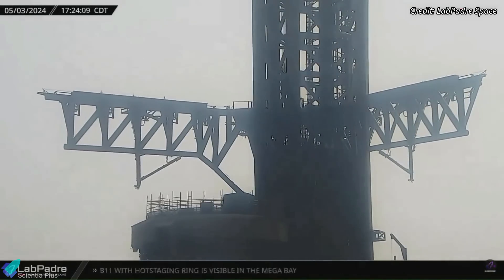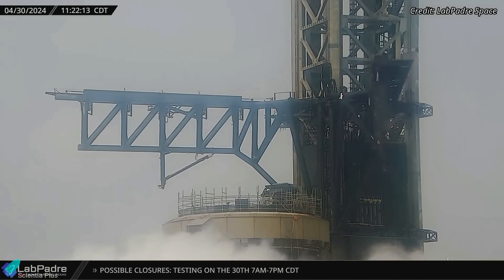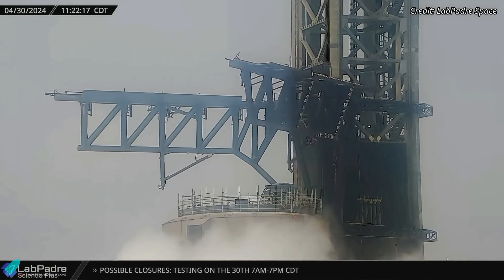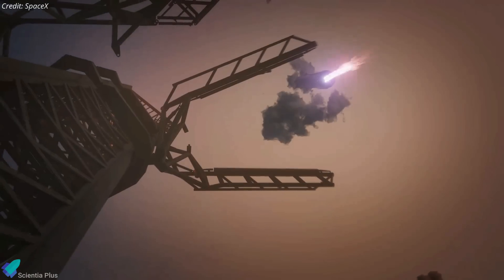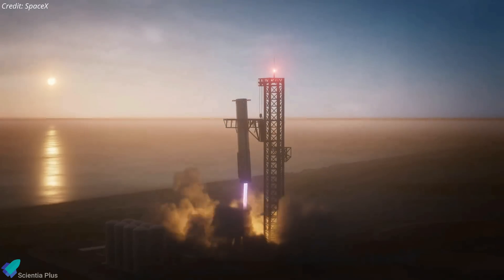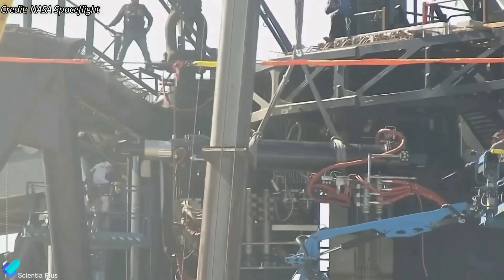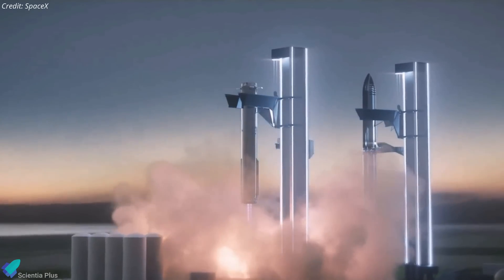The launch tower's rocket catching and stacking arms underwent testing multiple times in the past week. Notably, the left arm demonstrated increased speed in its operation, attributed to the recent installation of an upgraded actuator. SpaceX plans to attempt catching the booster with the tower arms as early as the fifth integrated flight test. The actuator is vital in precisely controlling the horizontal movement of the launch tower arms, governing their opening and closing actions for rocket catching. The right arm's actuator may also be replaced soon to ensure both arms can execute the faster movements required for successful rocket catching.